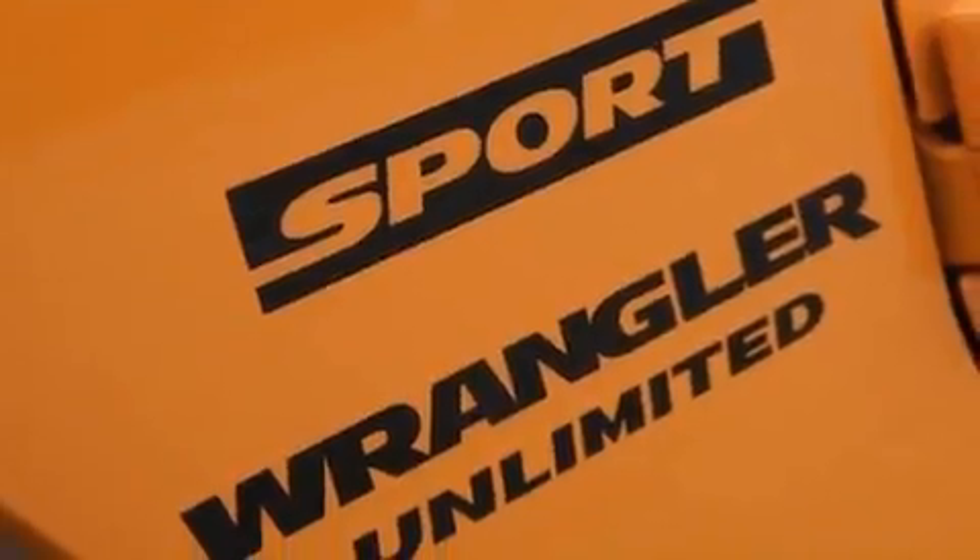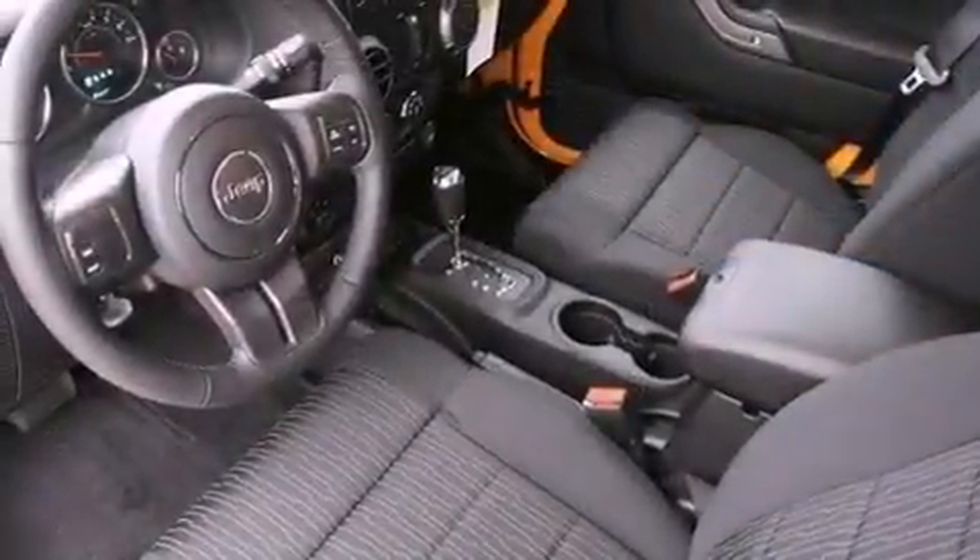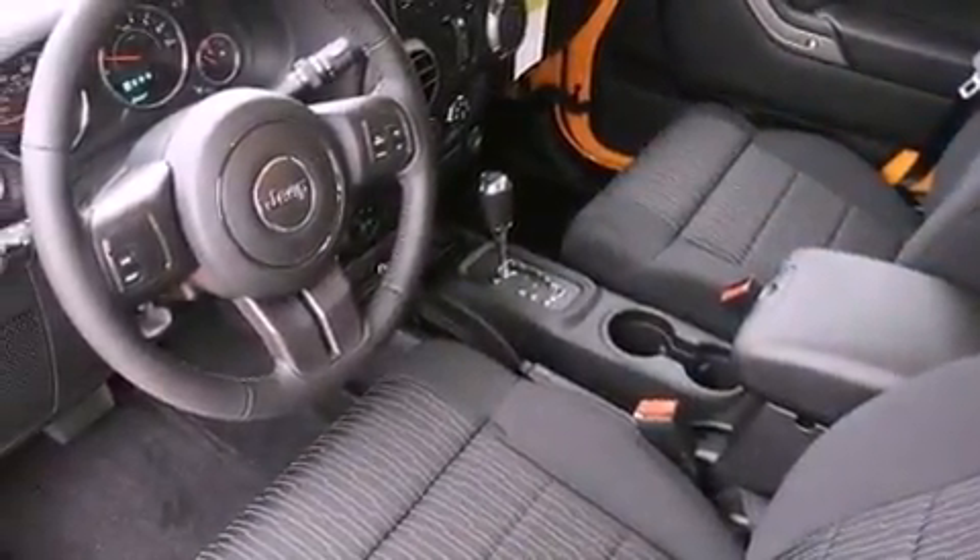Its top features include a low tire pressure indicator, traction control and stability control systems, aluminum wheels, and hill descent control. The following features are also included: